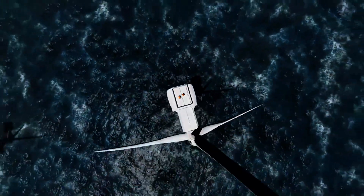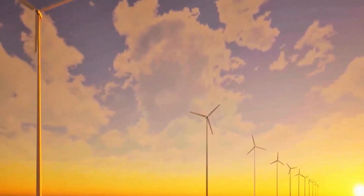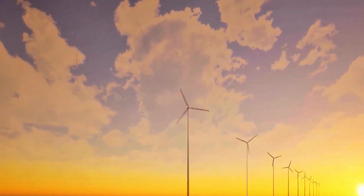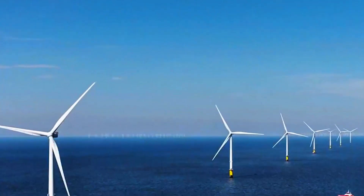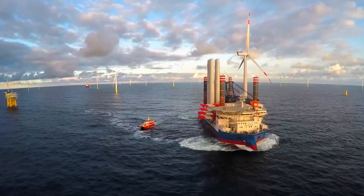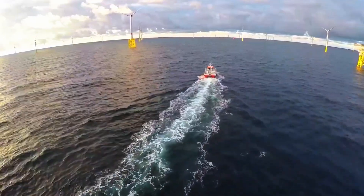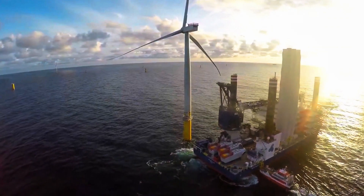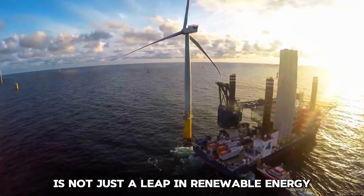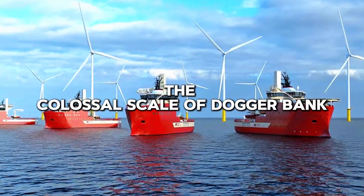Imagine standing on the edge of a vast ocean, where the horizon is dotted not by ships, but by towering giants with arms outstretched to catch the wind. Welcome to Dogger Bank, the world's largest offshore wind farm — a marvel of modern engineering and a beacon of hope in our quest for sustainable energy. This $11.6 billion project is not just a leap in renewable energy, but a stride toward a greener, cleaner future for our planet.